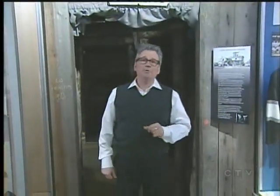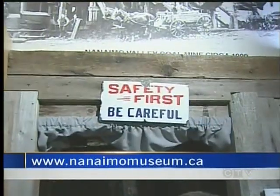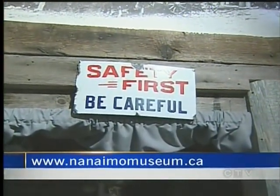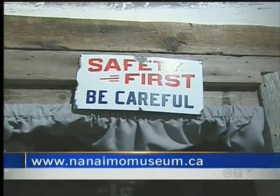There is also a mineshaft exhibit at the Cumberland Museum in the town of Cumberland in the Comox Valley. Check that one out and this one here at the Nanaimo Museum as well. To find out more, go to NanaimoMuseum.ca. Every time you think you're having a bad day, think about the people that had that kind of a day every time they went to work. Safety first — be careful. Bruce Williams, CTV News, Nanaimo.